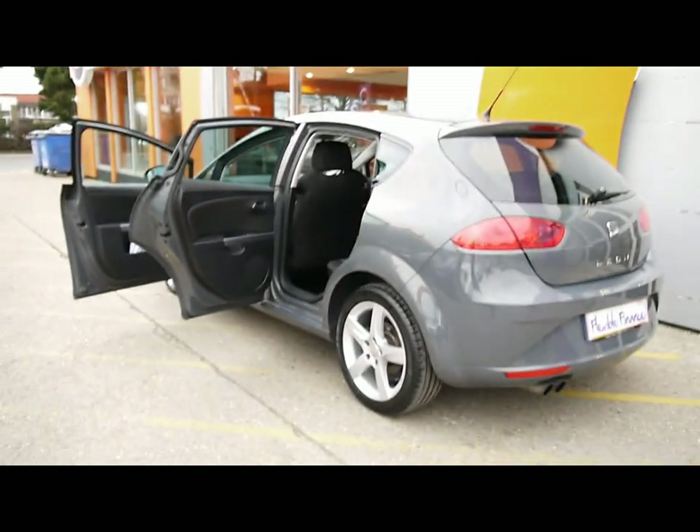In the back, matching rear bench, three individual rear seat belts, isofix should you want to fit any child seats, and plenty of leg room too. So if you'd like any more information on the car, please feel free to give us a call.